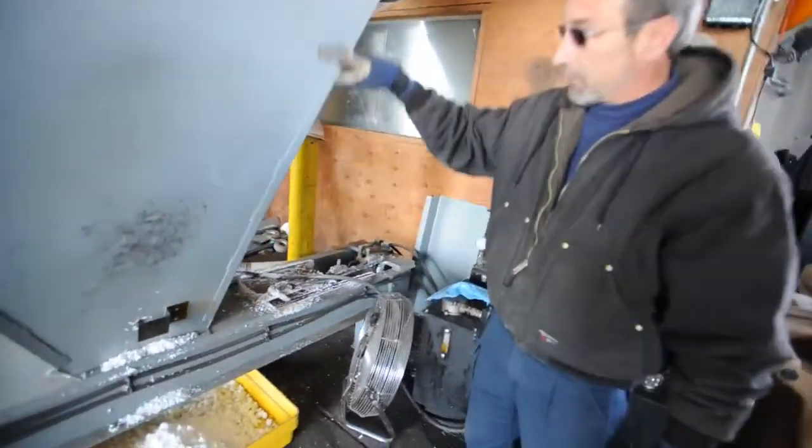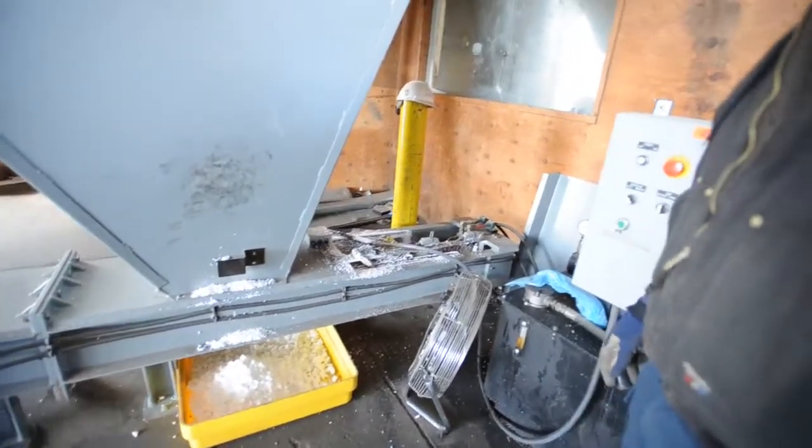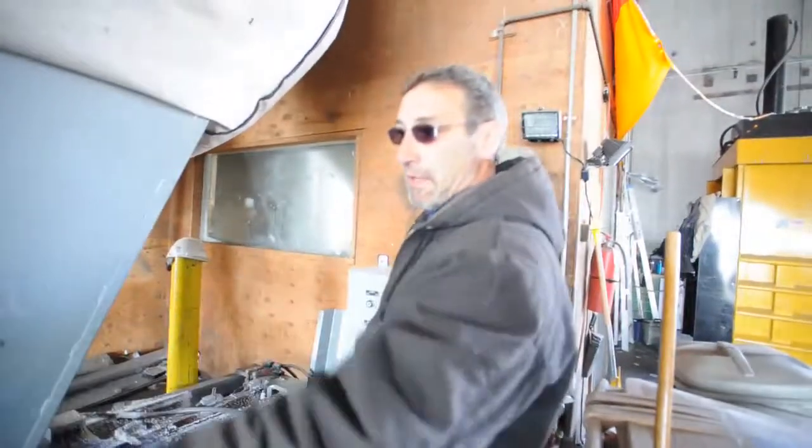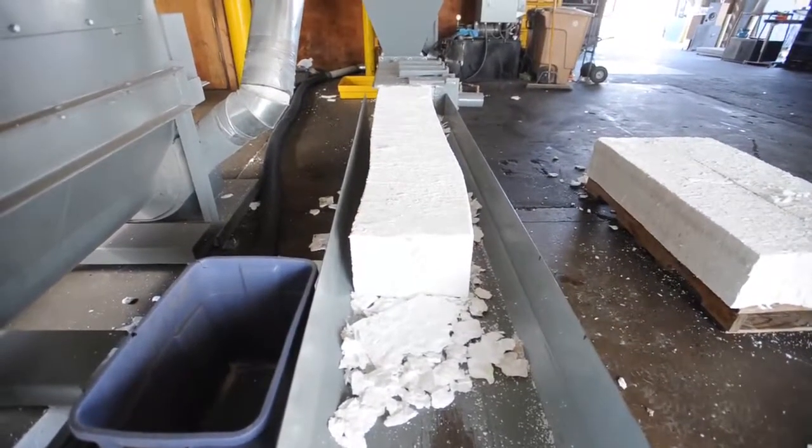This little rod just moves back and forth, drops down into this trough here, and it's real slow. It compresses it all down to that block like that, and then as we cut it back, we put it on this pallet, ship it off.